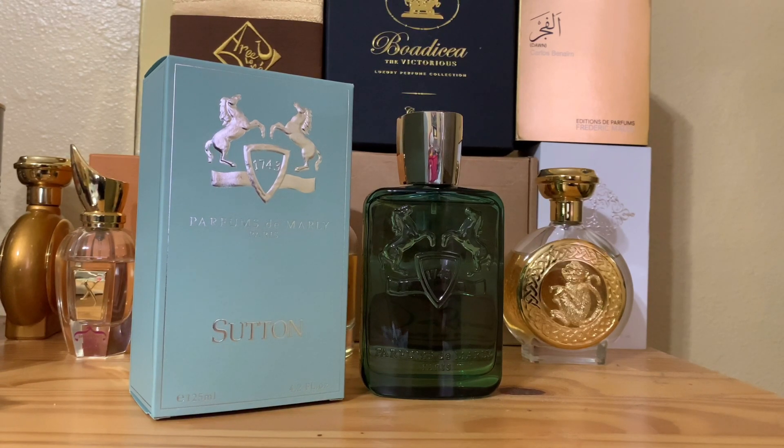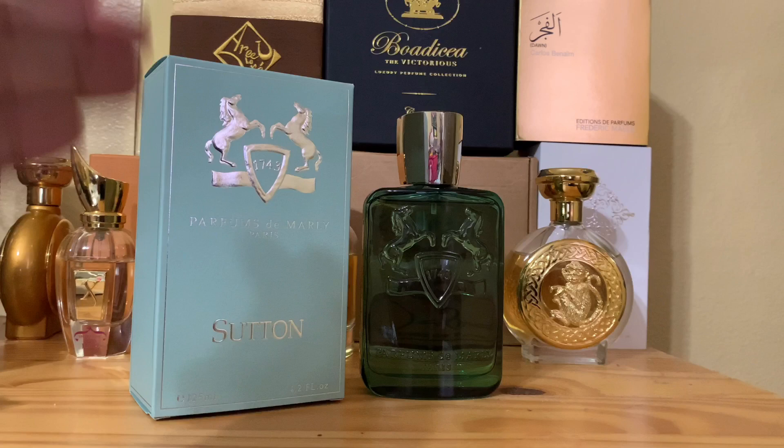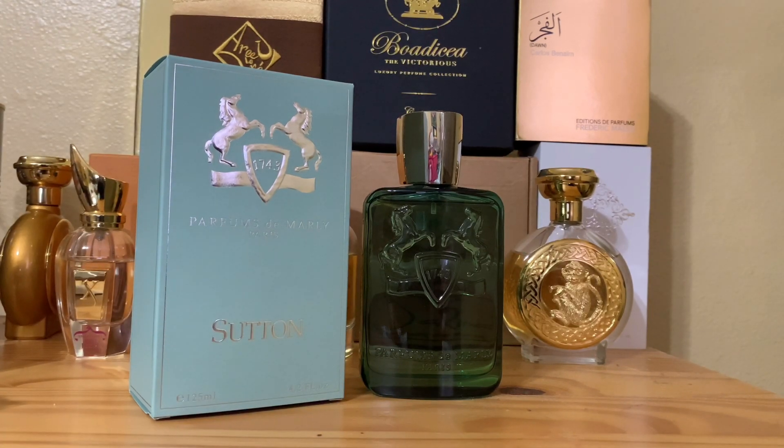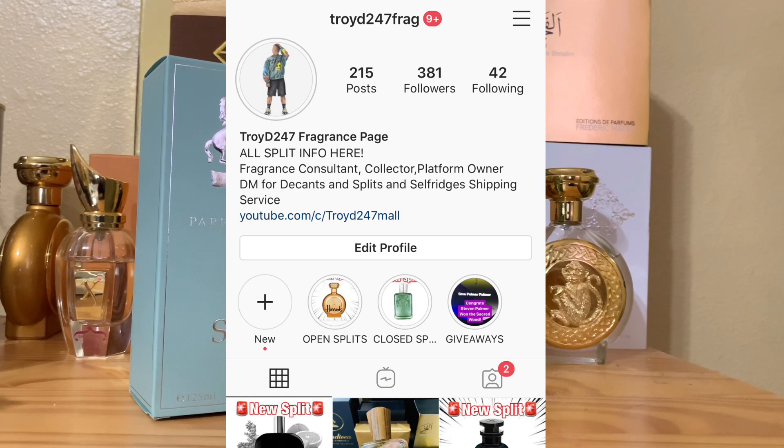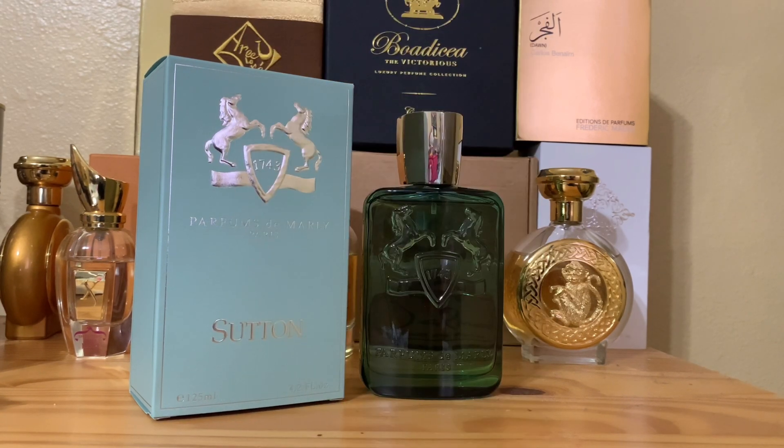Is it worth $300? Yeah — just get the big bottle. Right now I don't see it available on the site, but I'm sure Parfums de Marly will rename or rebox this. As of right now it's called Sutton — it was already split on our page, so whoever joined the split and was quick on the draw got the rare juice. Follow my Instagram and grab things while you can because it's all limited.